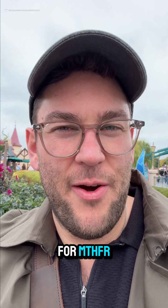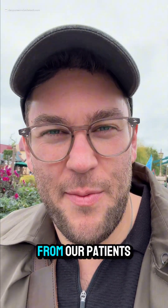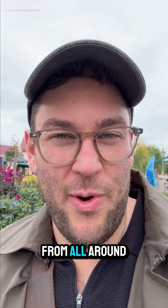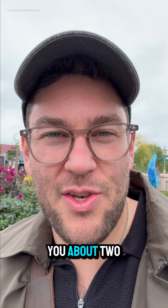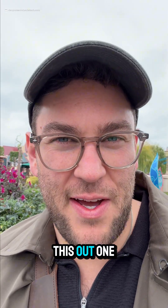How to test for MTHFR — this is a question we get all the time from our patients, even patients from all around the world. How do you know if you have MTHFR? I'm going to tell you about two different ways you can figure this out.